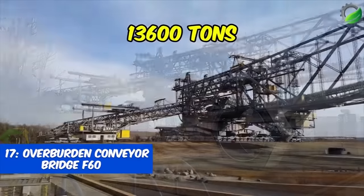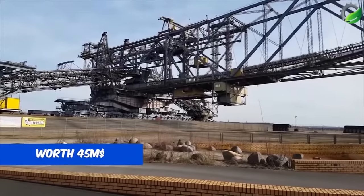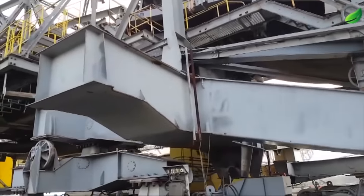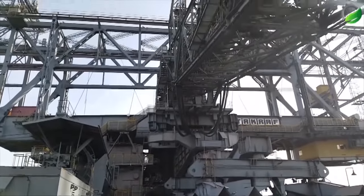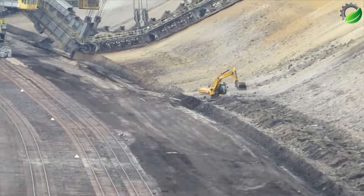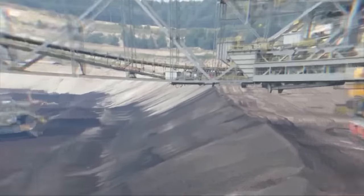Number 17: Overburden Conveyor Bridge F60. The F60, a super-large conveyor bridge, is a colossal structure. It stands 80 meters (260 feet) tall and stretches 240 meters (790 feet) wide. Its length of 502 meters has led to comparisons with the Eiffel Tower lying down, establishing it not only as the longest vehicle ever constructed but also the largest vehicle by physical size ever created by mankind. In operational conditions it weighs a staggering 13,600 tons, making the F60 one of the heaviest land vehicles ever built, second only to the Bagger 293.